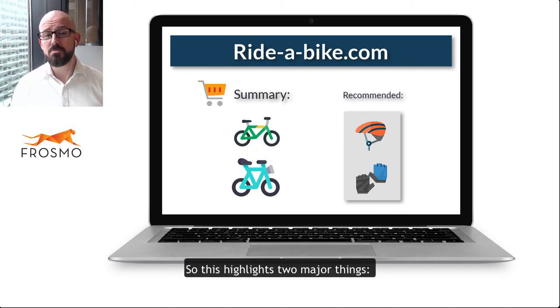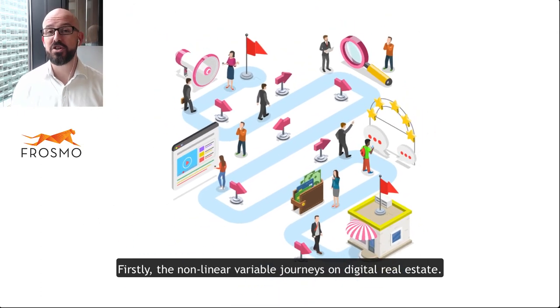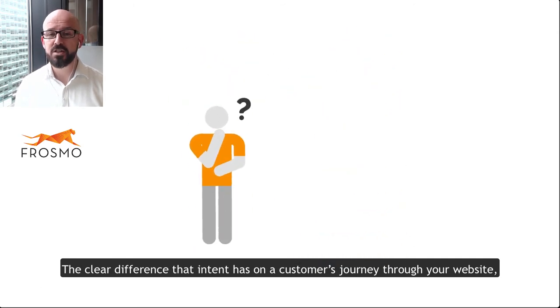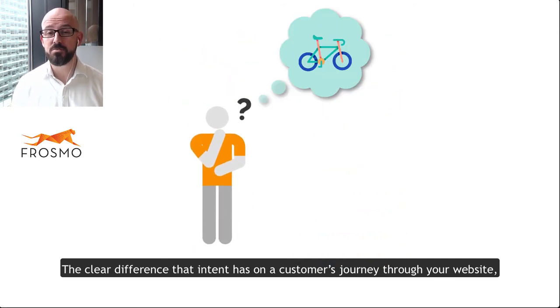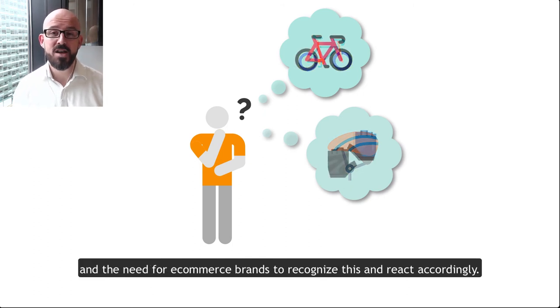So this highlights two major things: firstly, the non-linear and variable journeys on digital real estate, and secondly, the clear difference that intent has on a customer's journey through your website — the different desired outcomes that they have — and the need for e-commerce brands to recognize this and react accordingly.